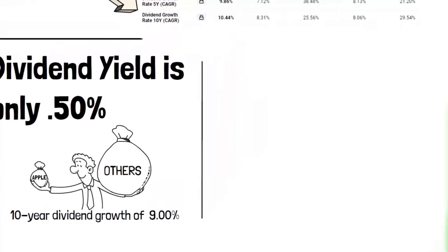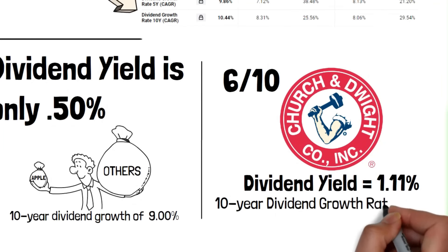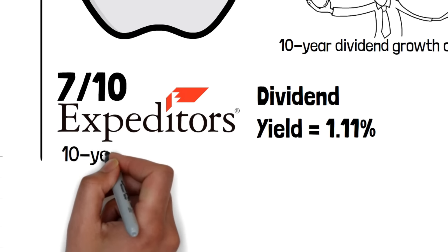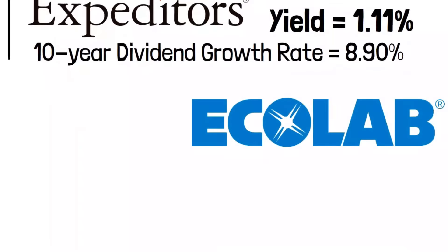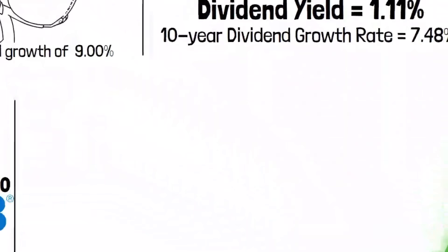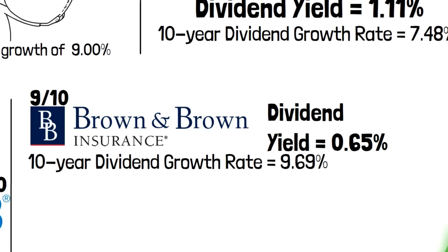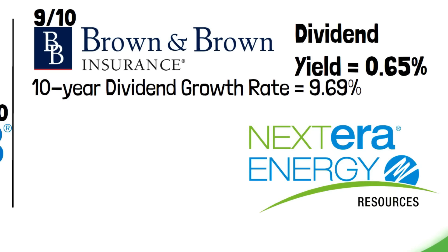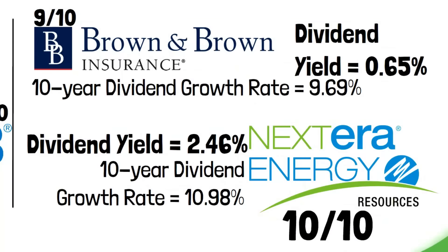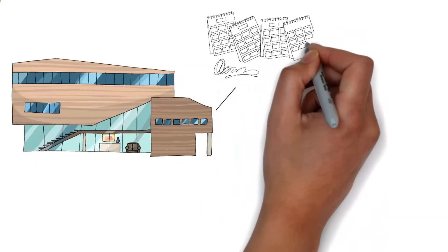Another company that fits perfectly in this portfolio is Microsoft, the technology giant. Known by the ticker symbol MSFT, the company has increased its dividend for 11 consecutive years and is a dividend achiever, having increased its dividend by at least 10% per year for at least 10 consecutive years. While the current dividend yield of 0.79% may not seem very impressive at first sight, the company offers an impressive 10-year dividend growth rate of 11.57%, making it an attractive choice for long-term investors seeking steady growth in their income.